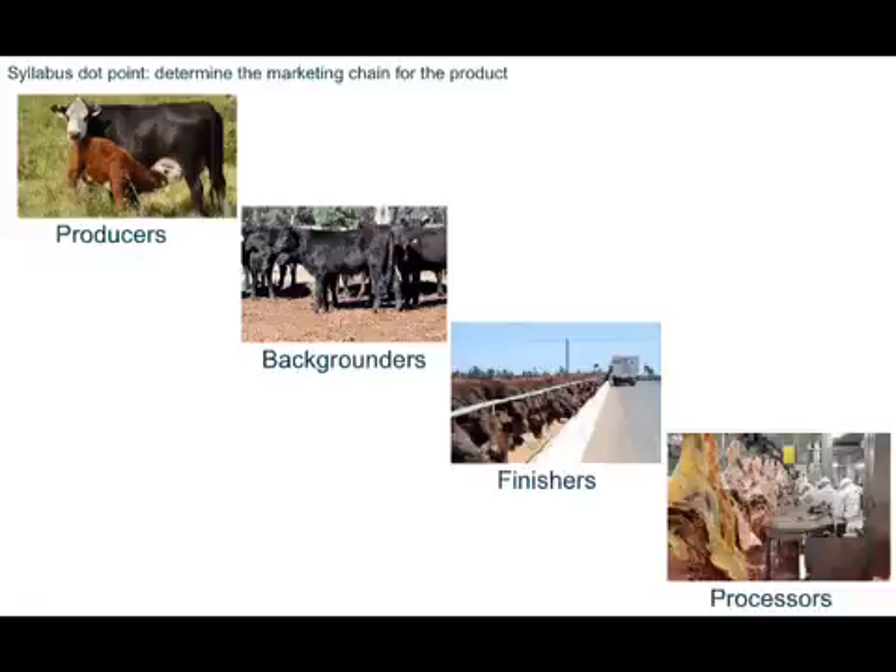Today we're going to look at the marketing chain, also known as supply chain for beef cattle. This pretty much details how the animal is sold from where it was originally produced — so your cow and calf units, which are your producers — through to how it's processed and then on to how it ends up on a consumer's plate. The first step in the chain is obviously the producers. These are the guys that have the cow and calf units that breed the calves, which are then eventually destined to go for slaughter.